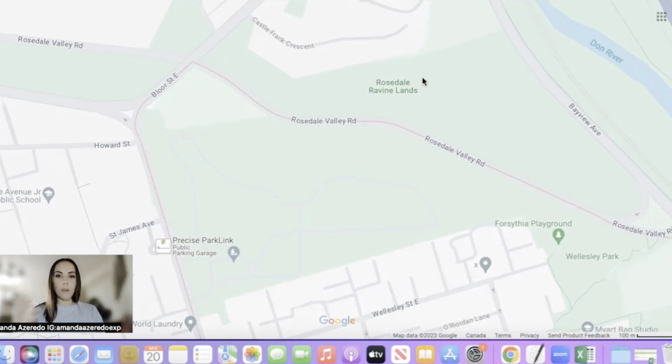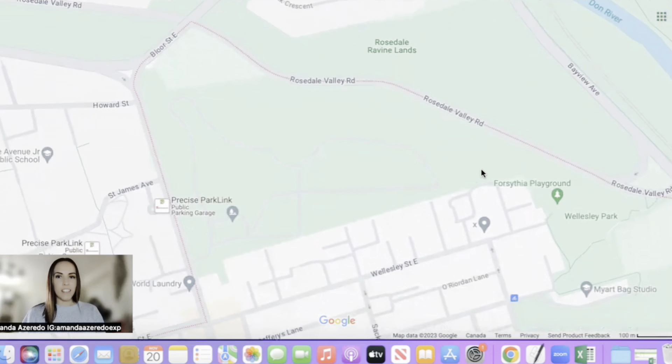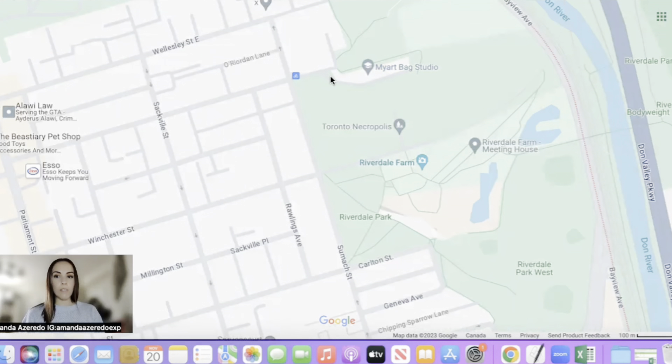As you can see here on the east side, you have the Don Valley Parkway highway running up and down. And then if you look down, you also have another highway down here, which is the Gardiner. I've just zoomed in, and we're going to start at the north of this neighborhood and work our way down.